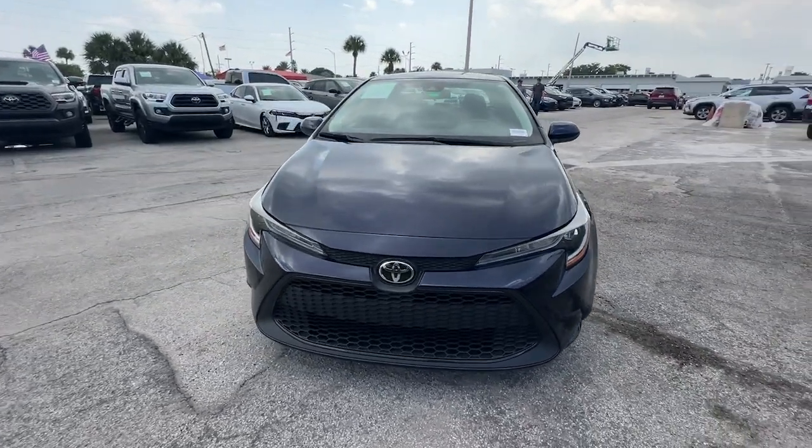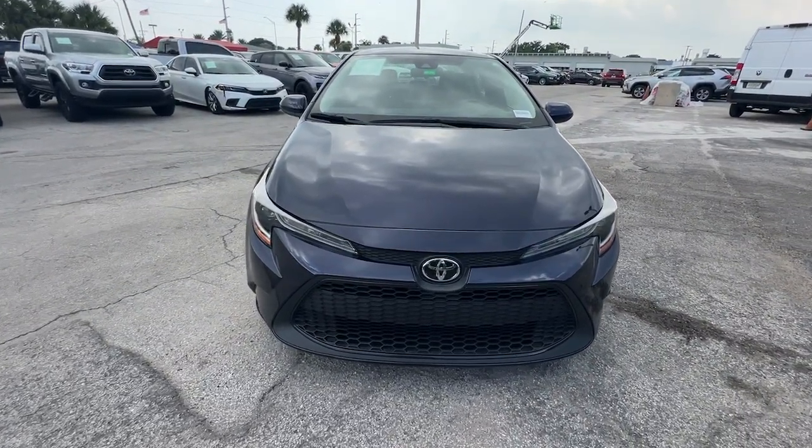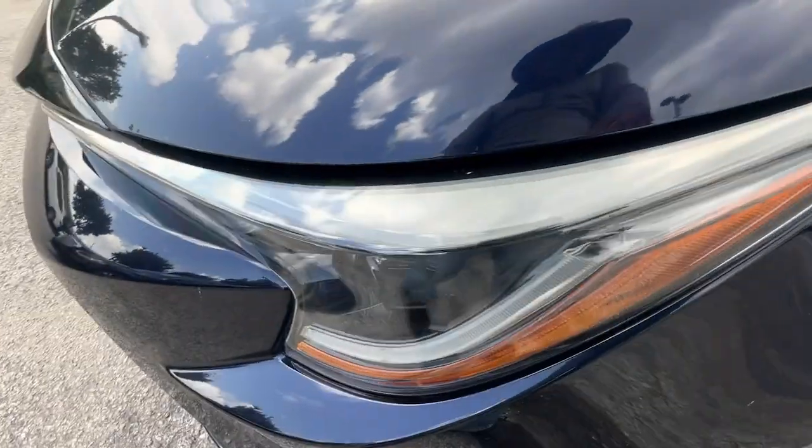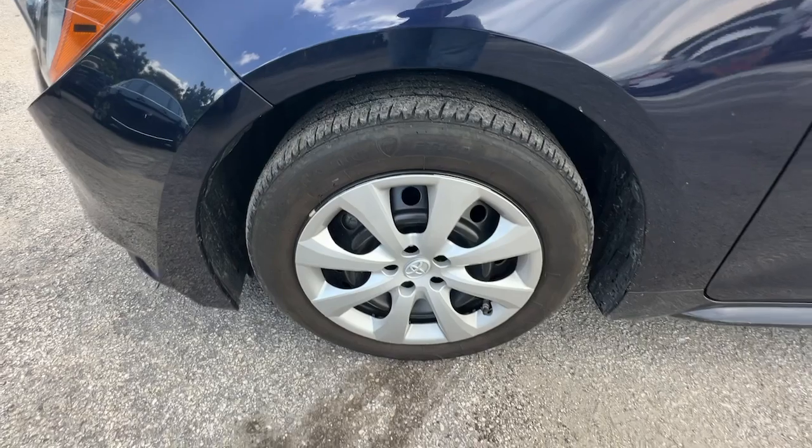These are just some of the great options this vehicle comes with: Apple CarPlay and/or Android Auto, keyless entry, satellite radio, backup camera, and alarm.